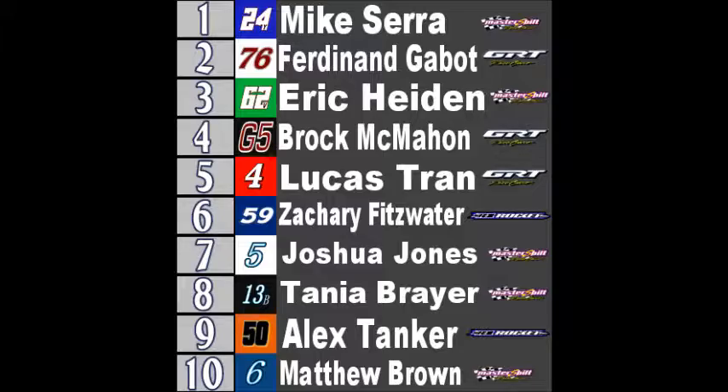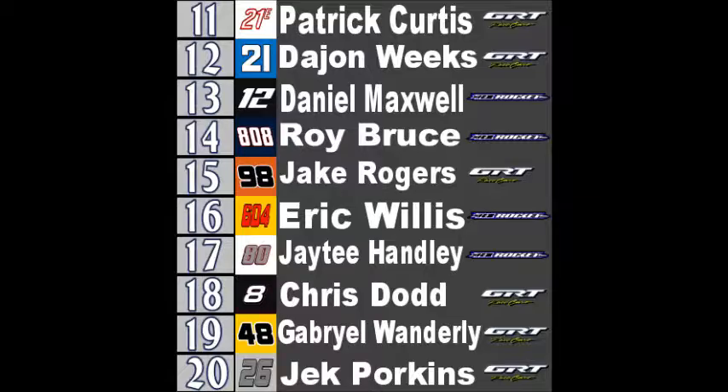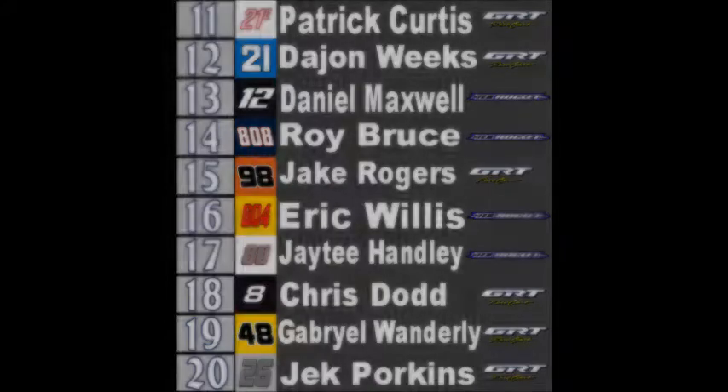Here's your finishing lineup: Mike Serra, Gabat, Eric Hyden, Brock McMahon, Lucas Tran your top five. Zachary Fitzwater in a nice sixth-place finish. Joshua Jones seventh. Tonya Breyer eighth. Alex Tanker ninth. Matthew Brown finishes tenth. That is your top ten. For the middle portion: Patrick Curtis 11th, Dajon Weeks 12th, Daniel Maxwell 13th, Roy Bruce 14th — not the best finish. 15th Jake Rogers, 16th Eric Willis, 17th JT Hanley, 18th Chris Dodd, 19th Gabriel Wanderly. And last place, Jack Porkins — not the finish he wanted tonight.